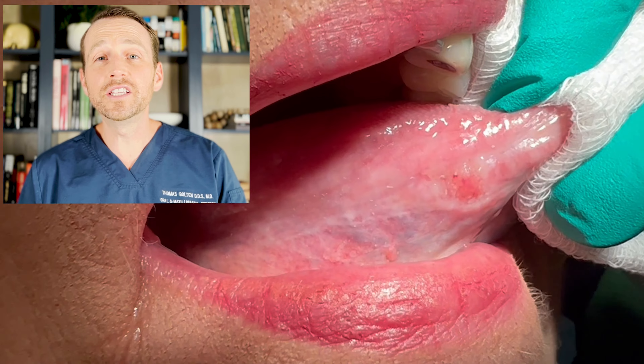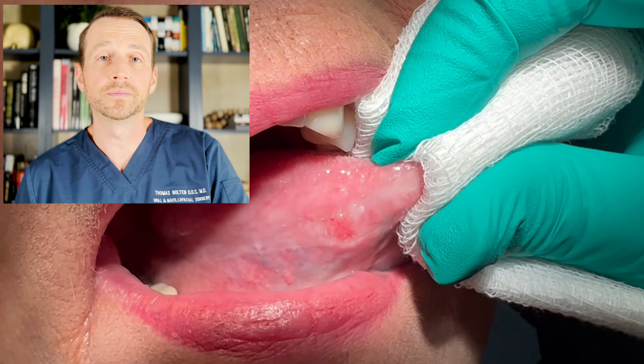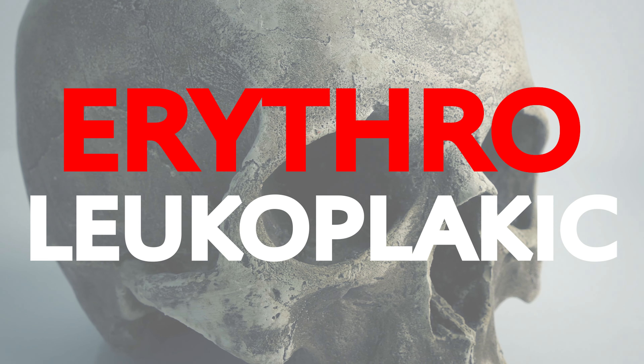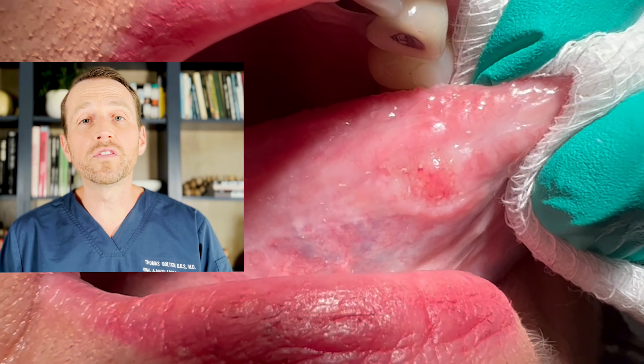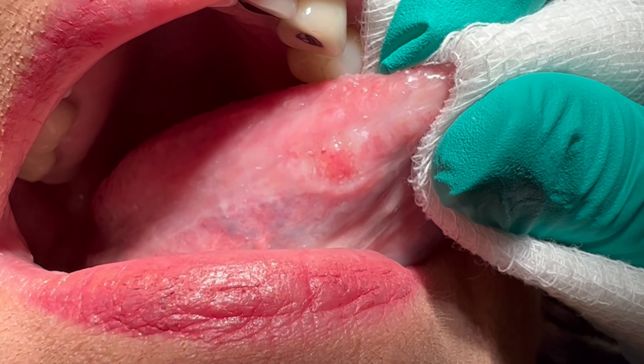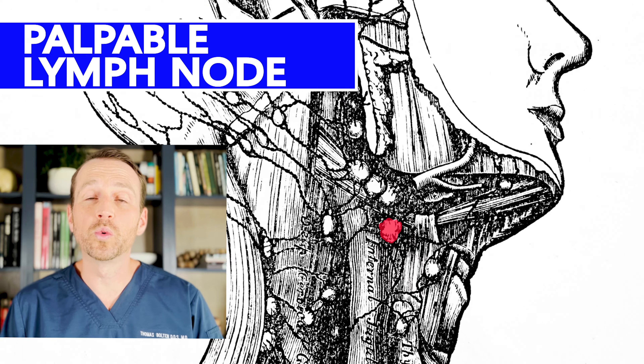There is a well-defined lesion on the right lateral tongue measuring about 7 millimeters in diameter. It is erythroleukoplakic — red and white. The site is not indurated and the floor of her mouth is soft. She also has one enlarged palpable lymph node in her right neck.